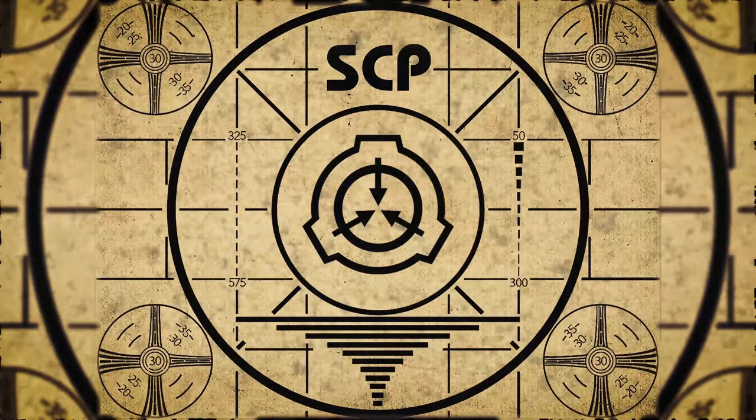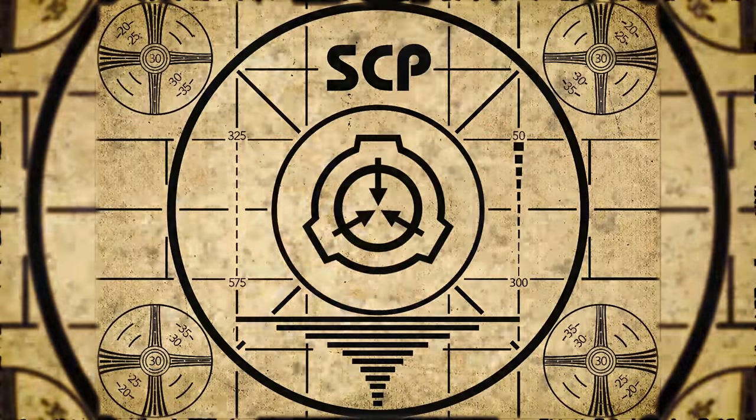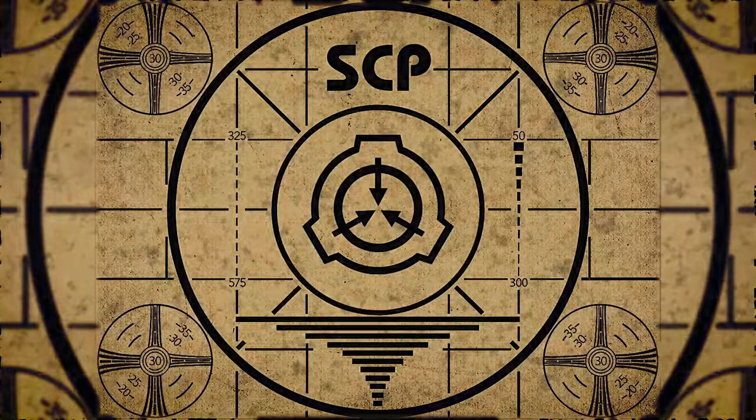Lesson complete. If you missed the previous orientation, go watch SCP-294, The Coffee Machine, right now. Or, for the complete course, watch this playlist.